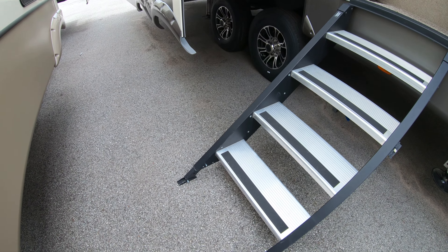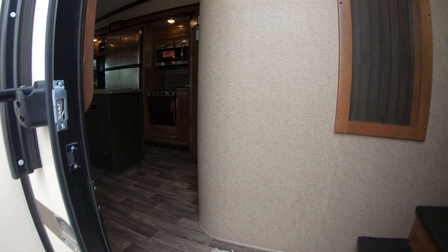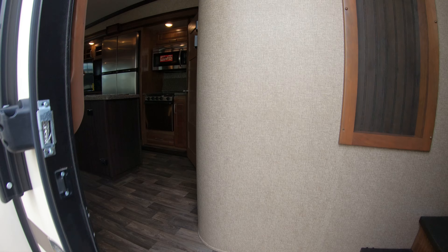We have really solid stairs here that go right down to the ground. Now we can go in — we'll start in the back of this fifth wheel. You have your dinette table here, and a couple of recliners with storage up above.